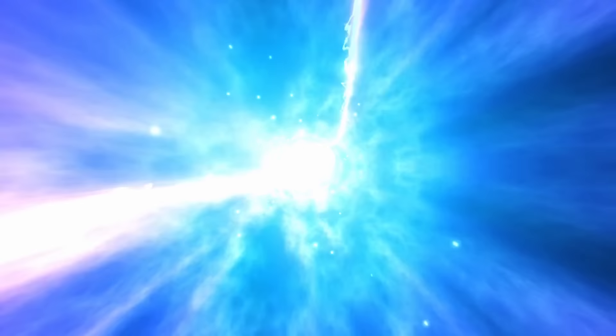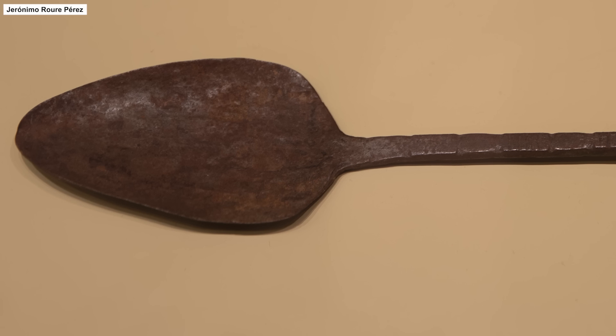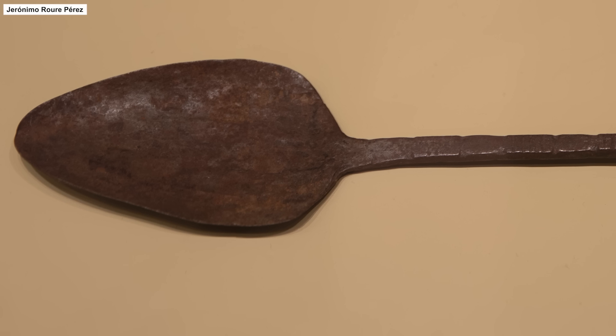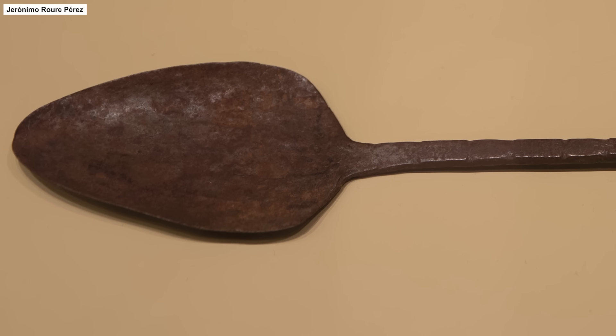To qualify as a genuine spoon, most would argue that it needs to have a handle as well as a bowl. By that definition, we have to fast forward all the way to about 1000 BC in ancient Egypt. It is from there that the oldest known modern spoon originates. Though similar makeshift devices had been utilized before by attaching sticks to bowl-shaped objects, this is the oldest known example of a spoon with a handle that was crafted as a singular item. And for thousands of years, all spoons have been largely the same.